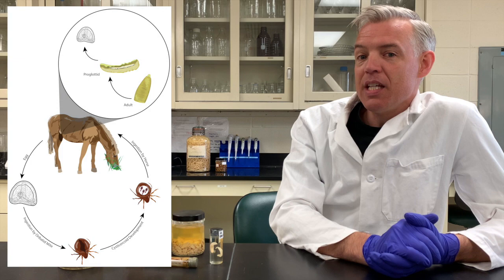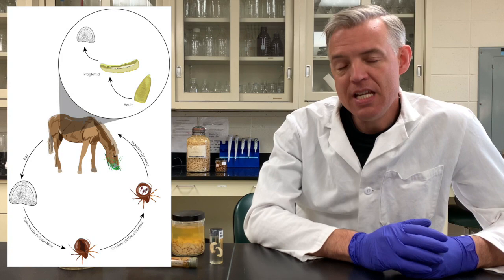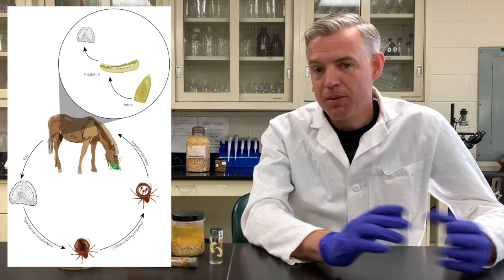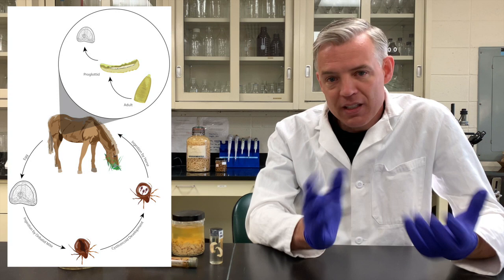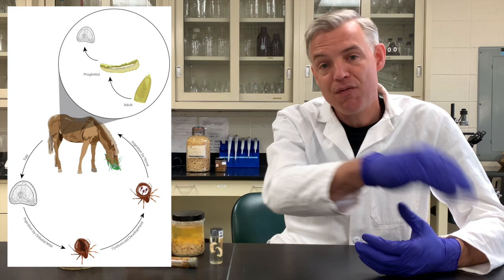The other key difference is the intermediate host. None of the other worms discussed so far needed more than just the horse as their host. Tapeworms need an intermediate host to pick up the eggs in the environment and develop inside before the final host eats the intermediate host and gets infected. Since horses aren't carnivores, the parasite uses a different strategy: a tiny oribatid mite that lives in the soil and crawls on grass blades and in fecal piles.